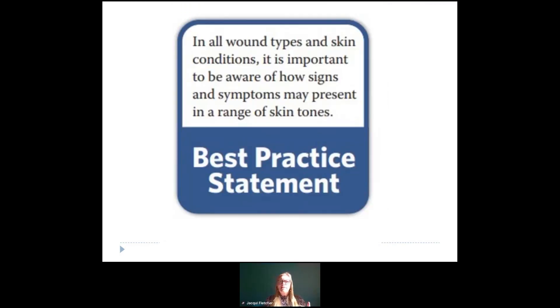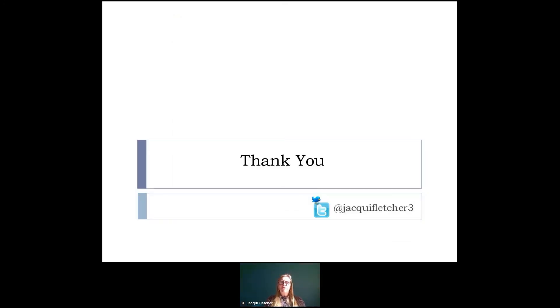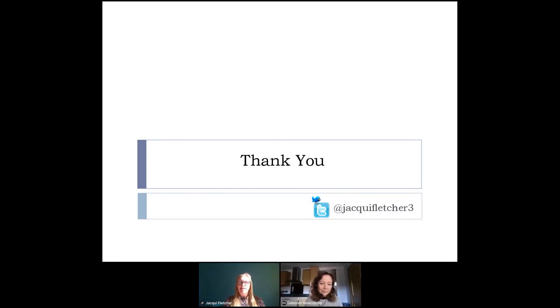The most important message from the skin tones document is that in all wound types and skin conditions, it's important to be aware of how signs and symptoms may present in a range of skin tones. But fundamentally, what the document is saying is that skin assessment is more than about what we see, whichever patient you are assessing — we should be using all our senses. As well as looking at what we can see, we should be touching, we should be speaking to the patient, and we should be listening to what the patient says. Hopefully, that's given you an introduction to the document, where it came from, and a little bit of the content. Thank you — I will wait for questions at the end and am happy to hand over to Nisha.